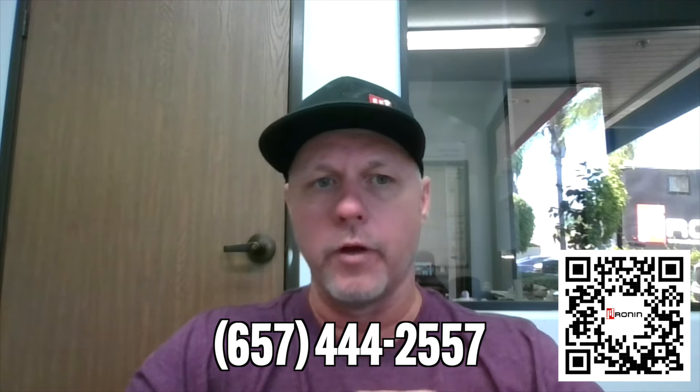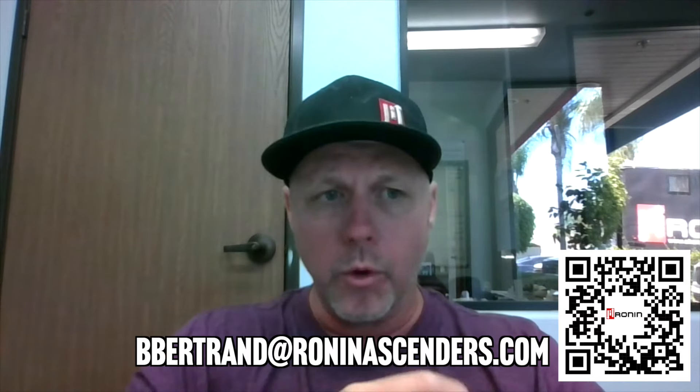If you're interested in ordering a Ronin ascender, go to the website roninpowerascenders.com, there's a number you can call. You can also find me on LinkedIn — search Bryant Bertrand — or reach me by email at bbertrand at roninascenders.com. If you're a training house interested in building a certification or training program around this, we're interested in talking to you. We're all about working with industry to bring this technology forward and elevate our workers. Keep technicians doing what they love — up there and healthy.